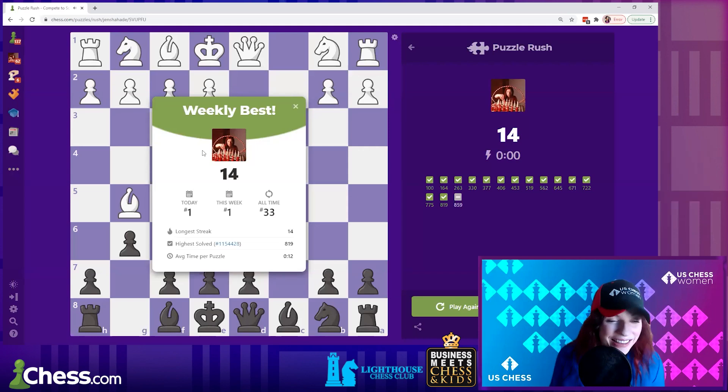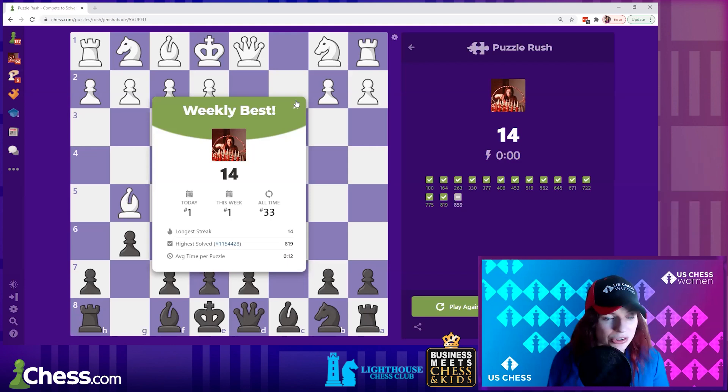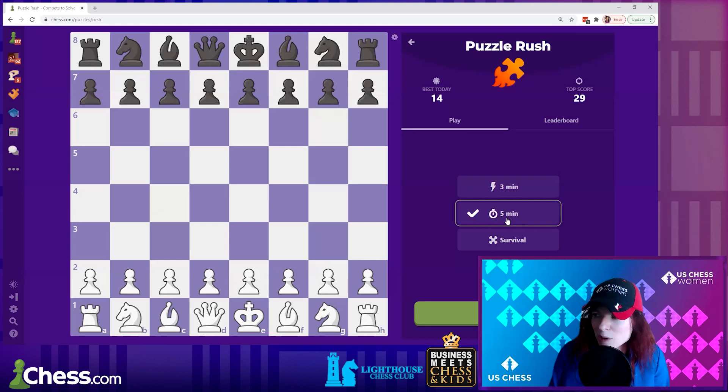For homework, I want you to do the five-minute version of Puzzle Rush — not the three-minute one — and also try the survival version. Try to get the highest score you can over the next two weeks and we'll see who has the highest. You're competing against yourself; your goal is to beat your own score. Most improved is also something we could track.